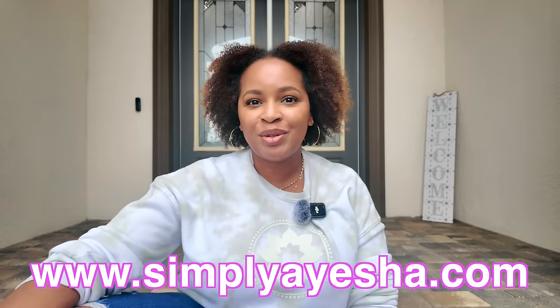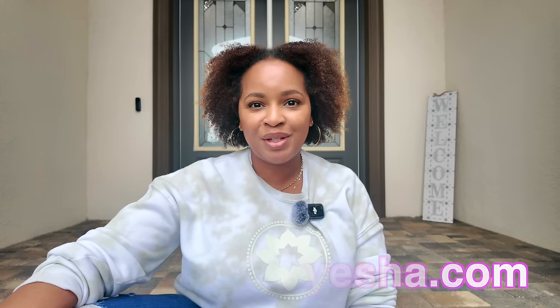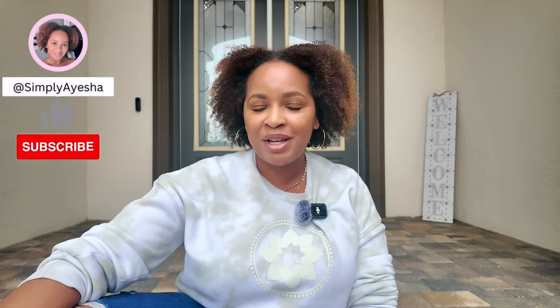My name is Aisha from SimplyAisha.com. Here on YouTube I make videos about fragrance, beauty, luxury, and lifestyle. If those are things you're interested in please consider subscribing, and if you are a returning subscriber, welcome back to my channel.